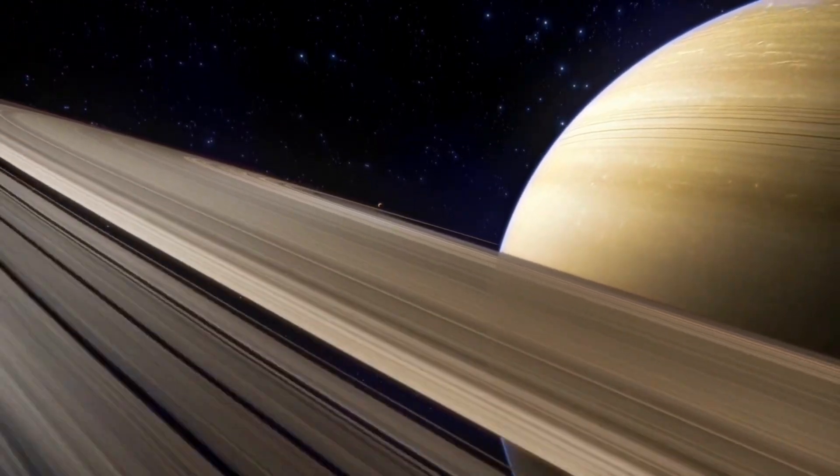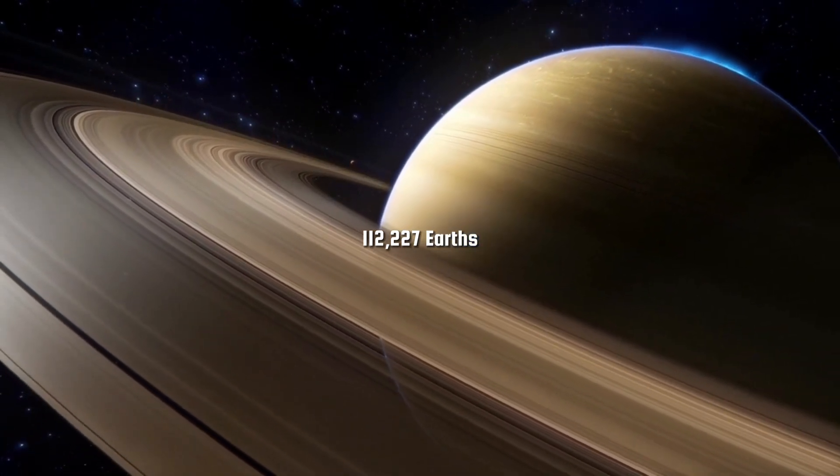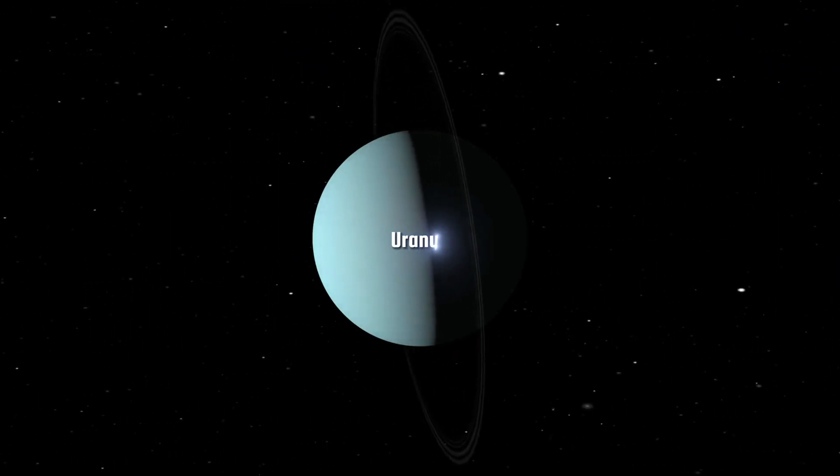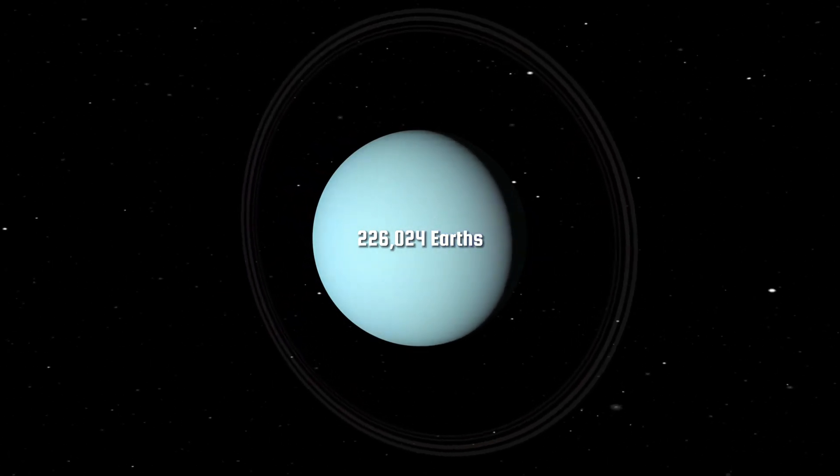Saturn, with its beautiful rings, could accommodate around 112,227 Earths. Uranus, the ice giant, could fit approximately 226,024 Earths.